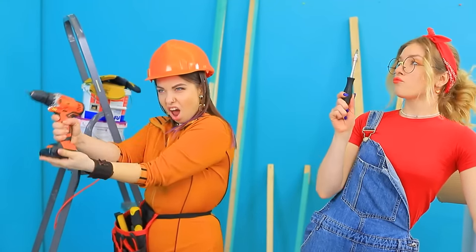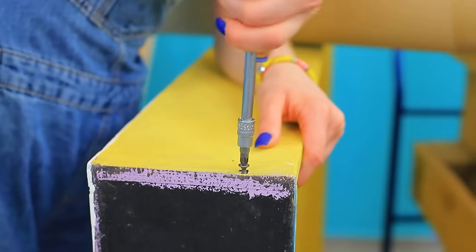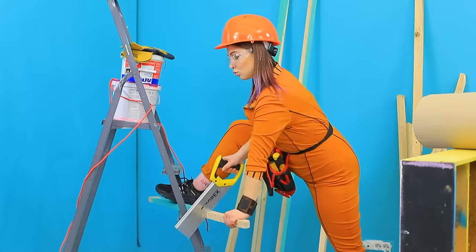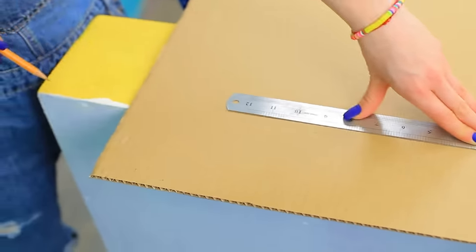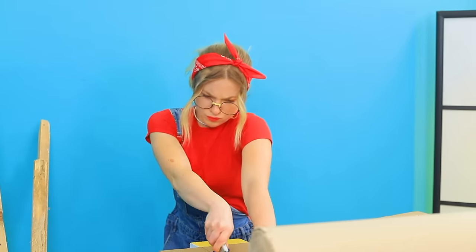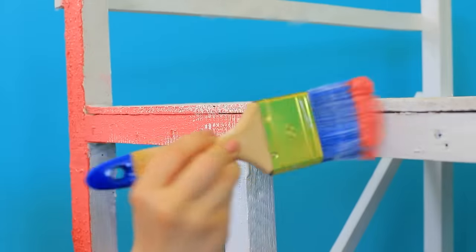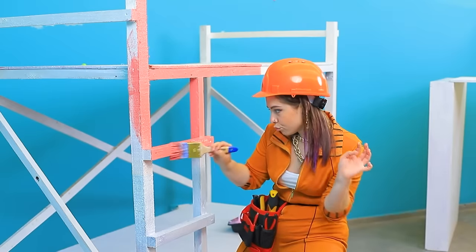Tools are the only thing missing! Screw here, file over here — renovations are a lot of fun! Measure and cut! It's time to paint!